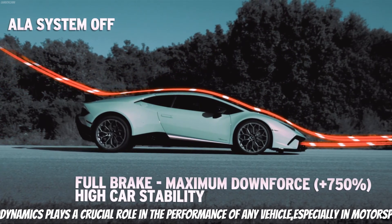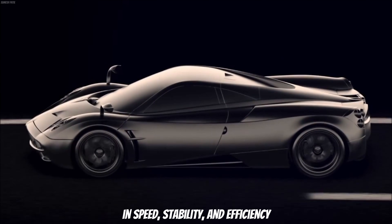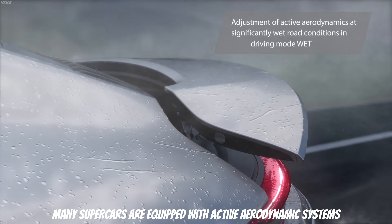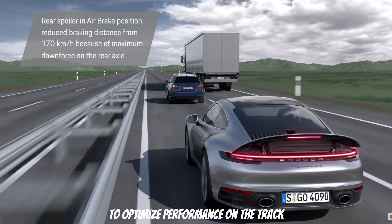Aerodynamics plays a critical role in the performance of any vehicle, especially in motorsports. Even the smallest changes in shape can lead to significant differences in speed, stability, and efficiency. Many supercars are equipped with active aerodynamic systems, allowing them to dynamically change their aero profile to optimize performance on the track.